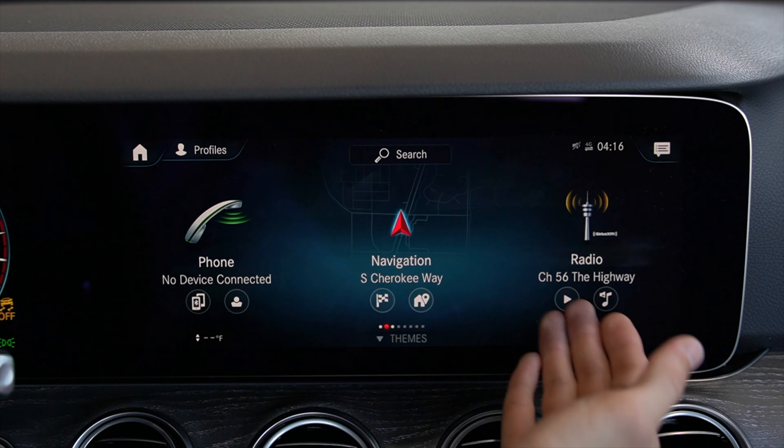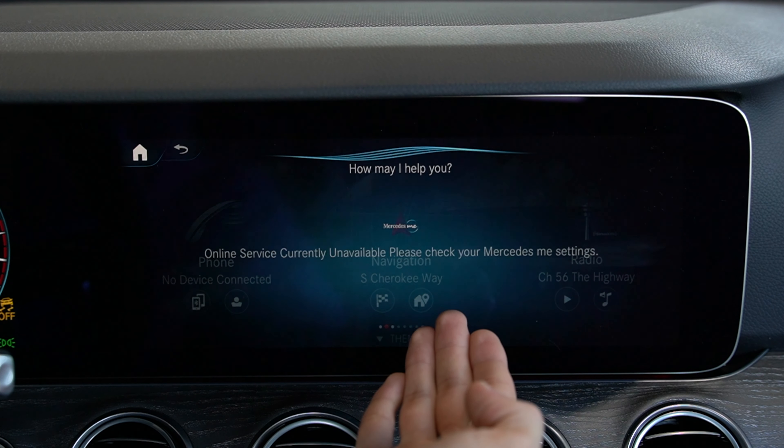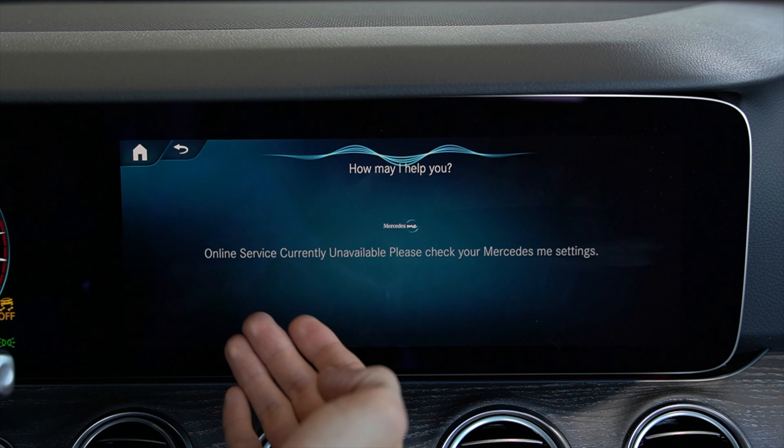Getting started, we still have voice activation active. So if we say the two words — hey Mercedes — change ambient light to blue.